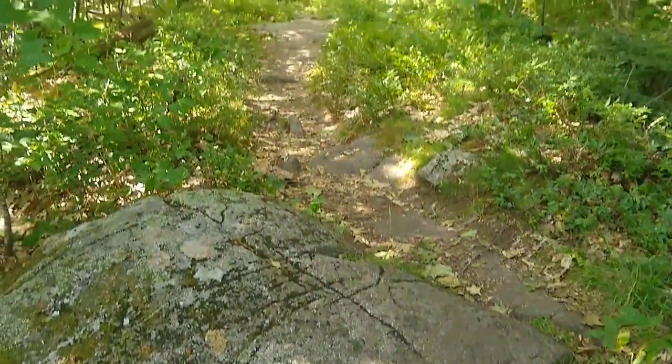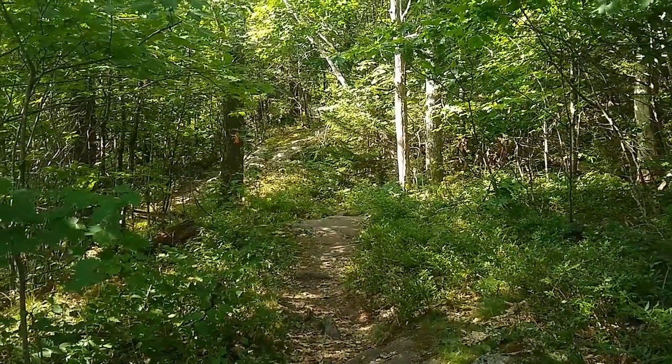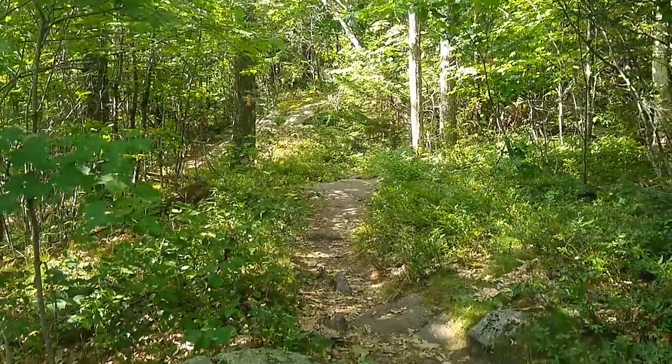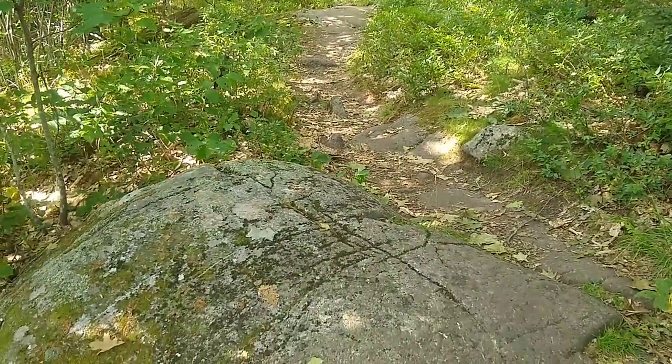And as we look down the trail, it is becoming more rocks than dirt. So we're going to keep on heading in that direction as we continue up Mount Piper.